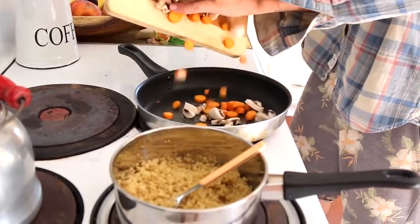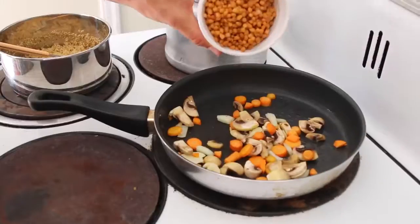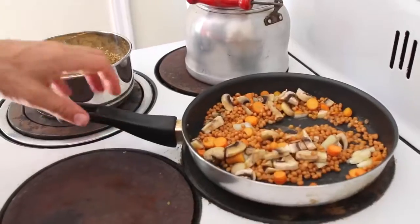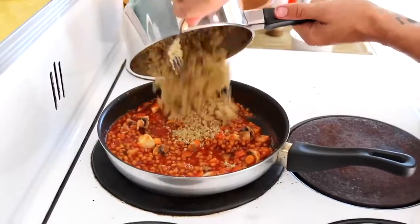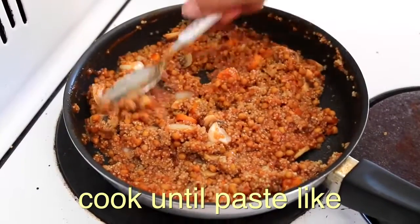You put a little bit of oil in the pan and stir fry — for us today we did carrots, mushrooms, garlic, and a little bit of onion. Stir fry that and then add lentils in with the stir fry — about five to seven minutes. Then take a can of tomato sauce and put that in there as well, mixing it around and cooking for about another five to seven minutes with the tomato sauce so the liquid starts to dissipate.